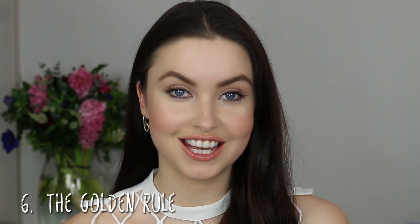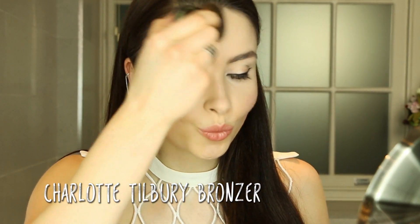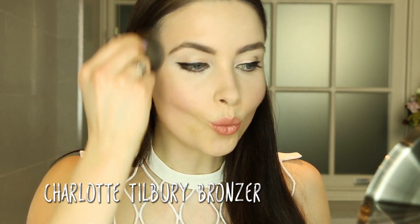So you want to achieve a sun-kissed look, but you also want to look contoured. You should never apply bronzer all over the face. Instead, apply bronzer in the shape of a three — across your forehead, cheekbones, and under your jawline. This will enhance your bone structure whilst also making you look like you've just come off holiday.